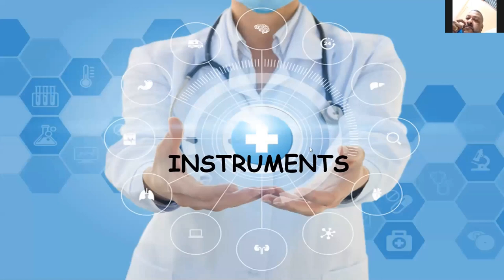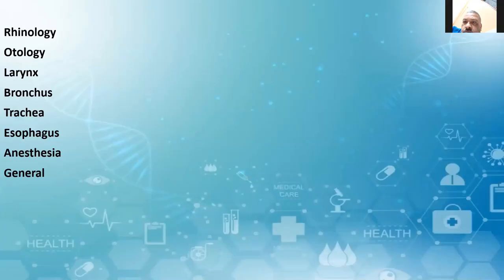Good evening everybody. This session for the next 30 minutes will be on Instruments in ENT. The time given to me is just 30 minutes — it is very short. I will try to go through the instruments as much as possible. Let us start with Rhinology.